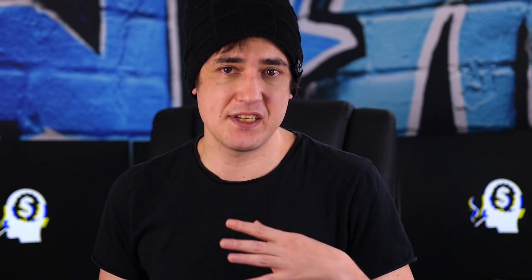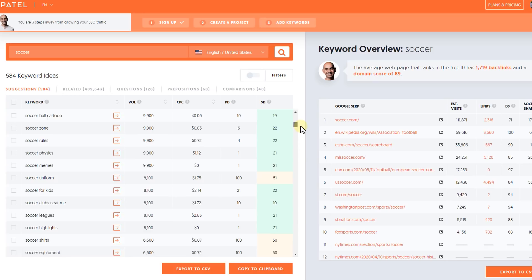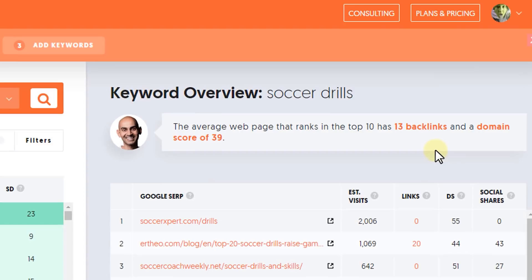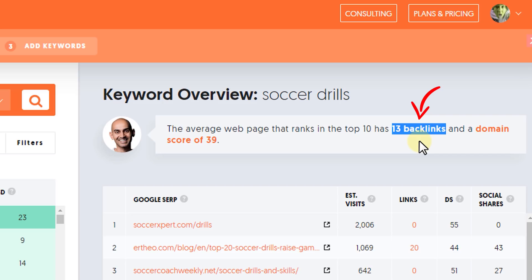But if I scroll down in the keyword tool, I can see related keywords I can use to narrow my niche down further. Eventually I might stumble on something more niche like 'soccer drills'. This keyword gets a lot fewer searches than just soccer, but these type of obscure keywords are generally far lower in competition and much easier to build an authority site around. If I search for soccer drills in Ubersuggest, the average page on the first page of Google has just 13 links pointing towards it — which is crazy low. If you don't think you can get more than 13 links pointing to your site, you need to be in a different game altogether.